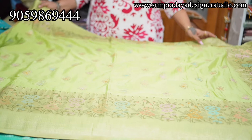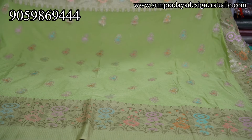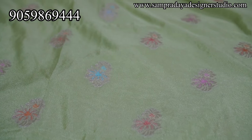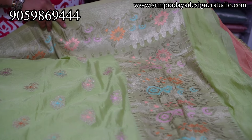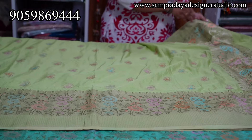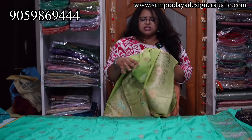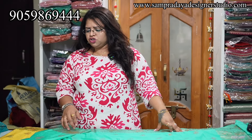Next saree is Parrot Green. There are two different designs and a lot of colour options. The two sides have same size border — tissue border made with meenakari weaving, and the saree is also made with meenakari weaving. Short pallu and plain blouse. ₹3,450 is the price with 15% off and free shipping all over India. This is very soft fabric, buttery-like texture.